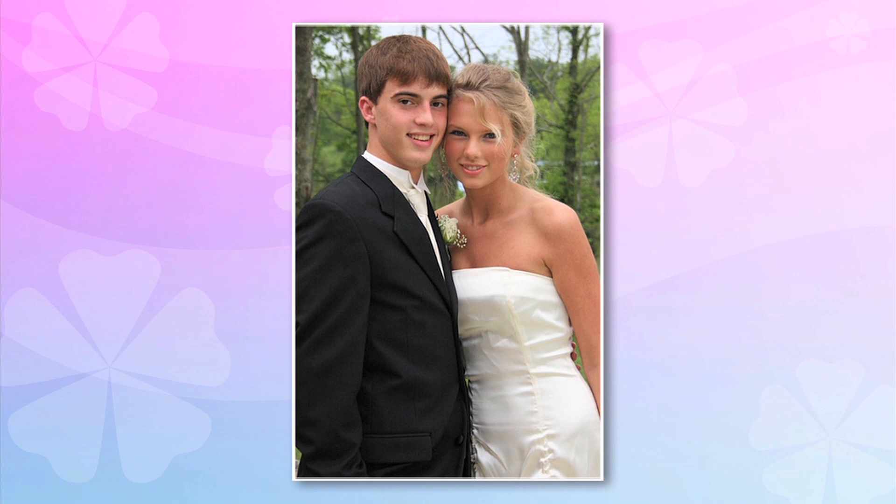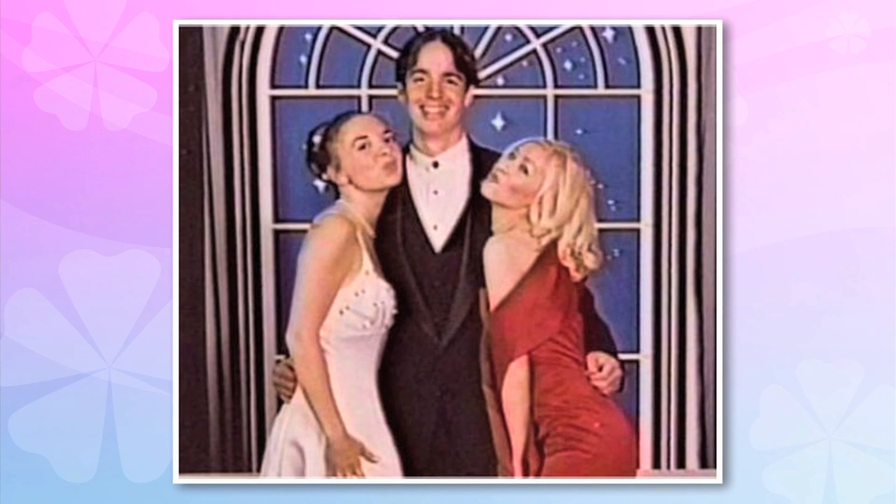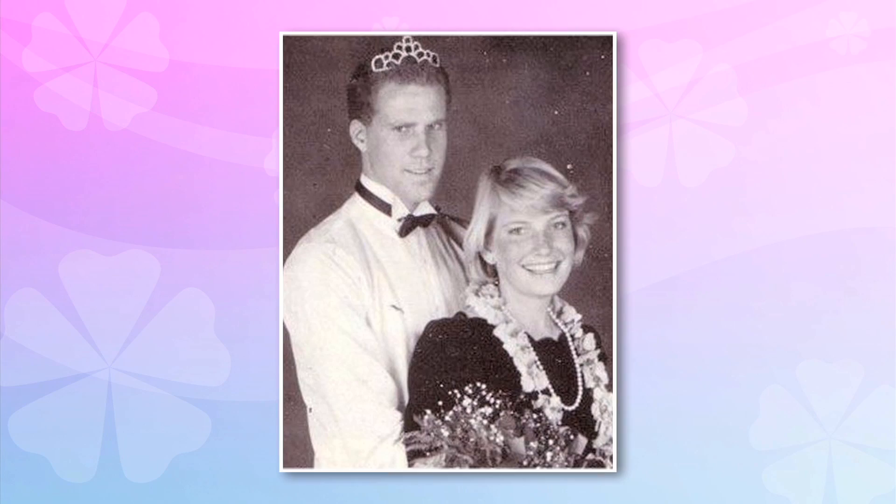And here are some other celeb prom photos. Taylor Swift — looks pretty much the same. Jessica Alba and a very excited date. Here's Christina Aguilera doing the girlfriend prom thing. Brad Pitt — is he getting married at prom? And Demi Lovato — look at the grill on that car. Taylor Lautner trying out the porcupine hair. And Will Ferrell, looking fabulous.